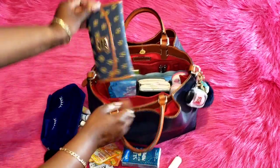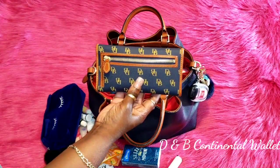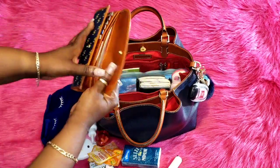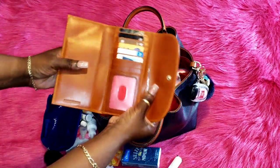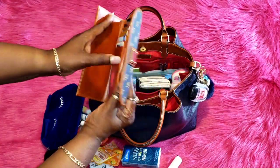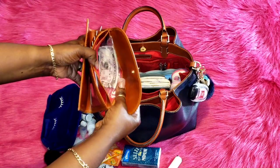Next I have my Dooney and Bourke continental wallet. On the back you have a zip pocket. On the inside you have a slip pocket you can use for a checkbook, another slip pocket, your credit card slots, and also one more slip pocket.